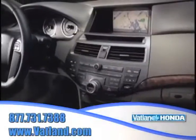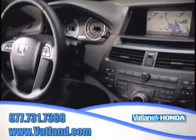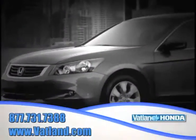And there's no better place to find the widest variety of Honda vehicles for you to choose from than at Vatland Honda in Vero Beach, Florida.